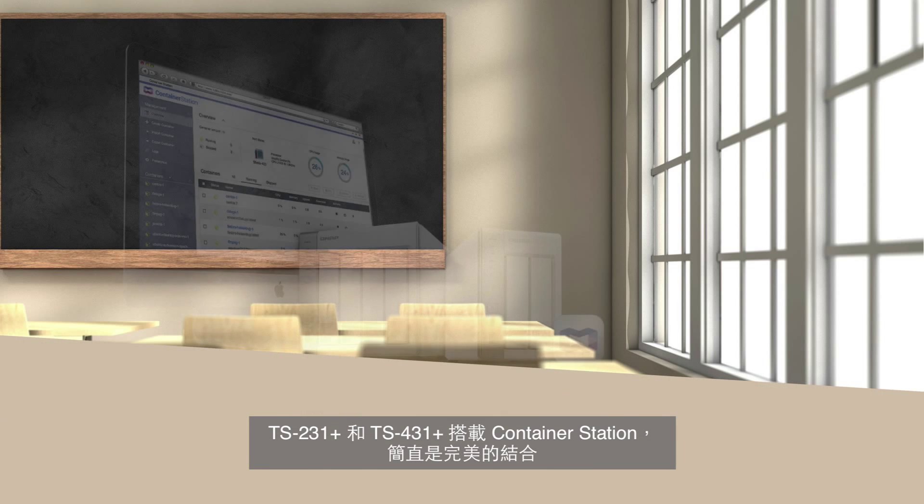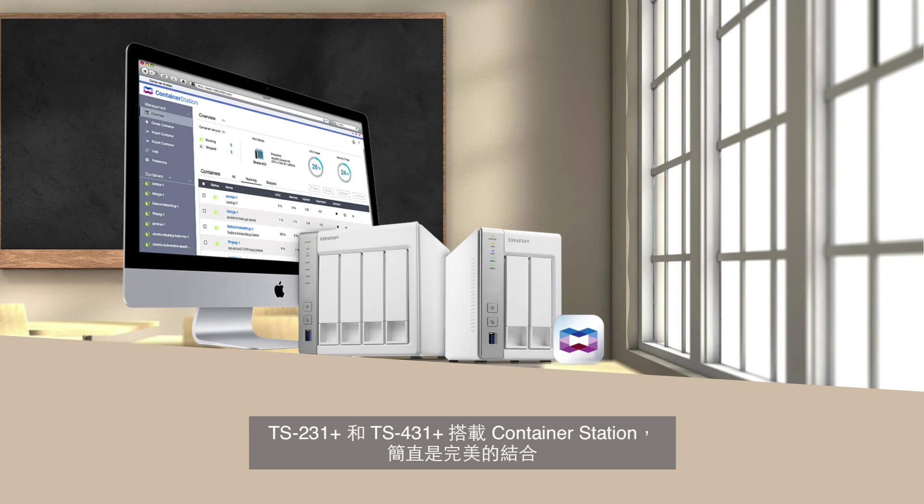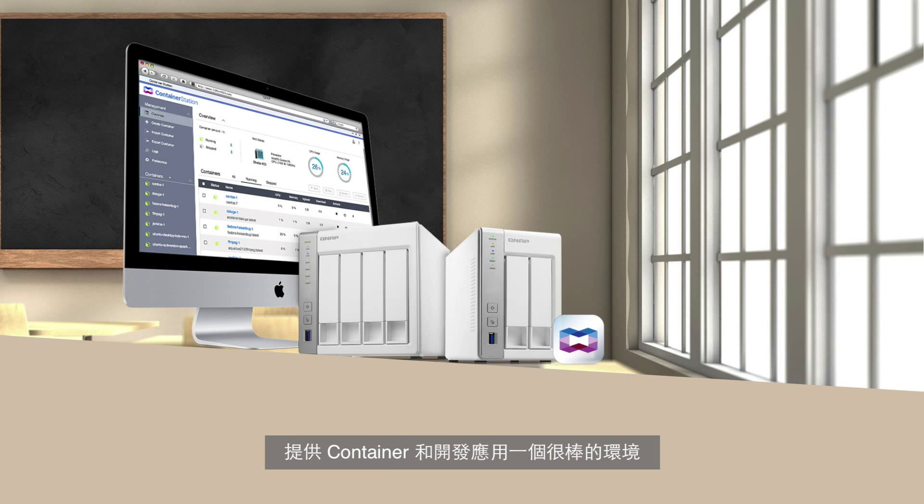So there you have it, guys — a great combination. The TS-231 Plus and the TS-431 Plus combined with Container Station makes a great environment for your containers and development. Take advantage of it. Get your hands on the system so you can start utilizing this within your environment. My name is Hernan from QNAP. Thank you very much for stopping by, and have a great day.